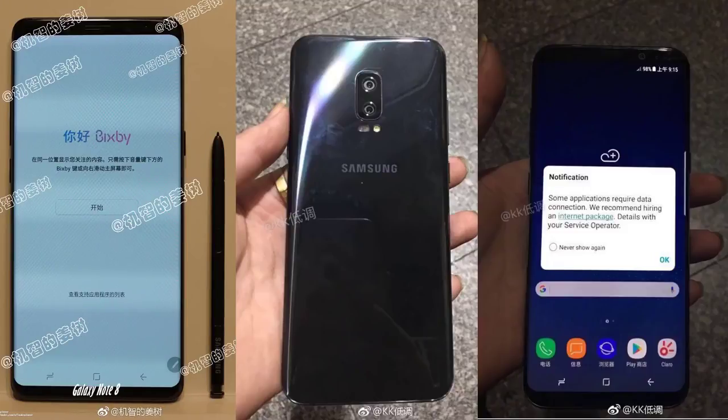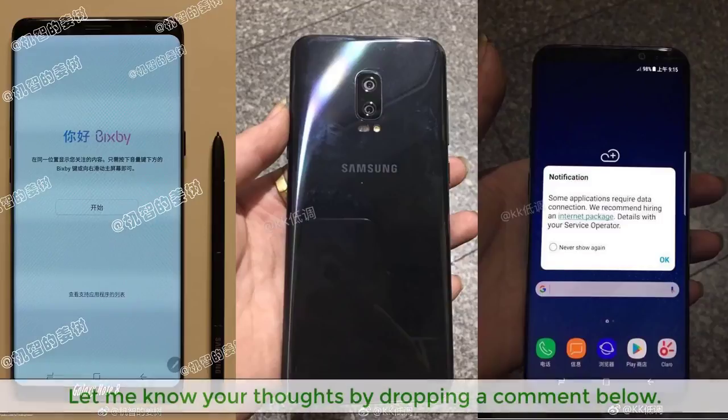So there you have it. We now have a bunch of leaks claiming to be the Note 8, so things are getting really interesting. What do you guys think — did you already get the S8 and are drooling over its infinity display, or have you been waiting for the Note 8 all along? The iPhone 8 is also slated for release in September, and some people want to wait for all these phones before making a choice. Let me know your thoughts in the comments below, make sure to subscribe to Saki Tech and give this video a thumbs up for continued coverage of the smartphone world. Have a fantastic day.